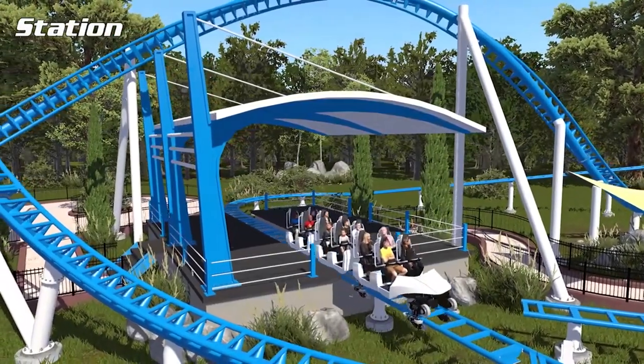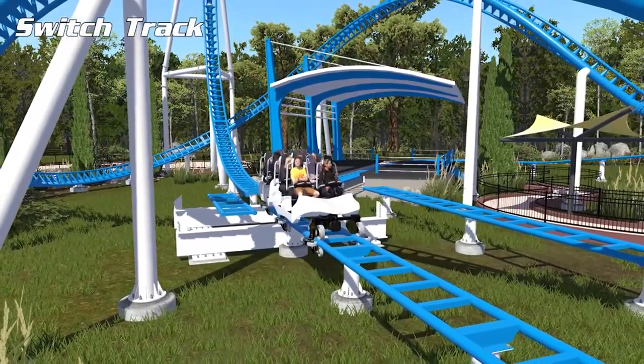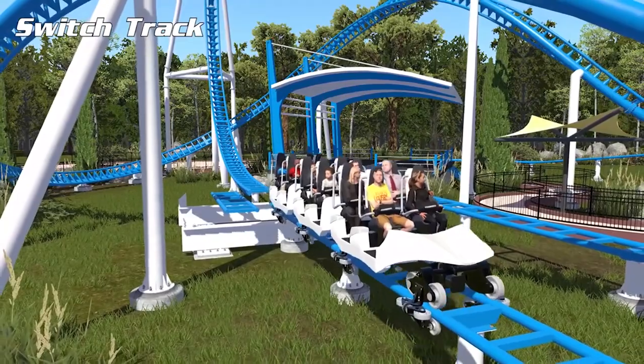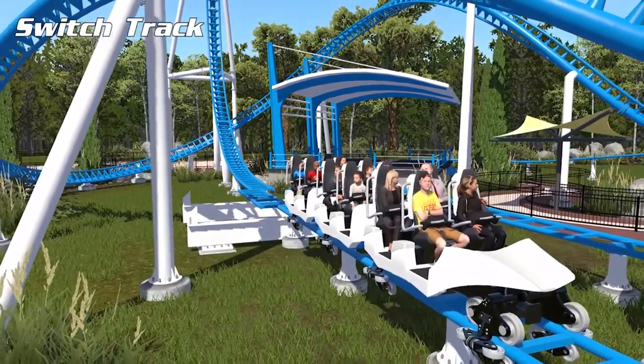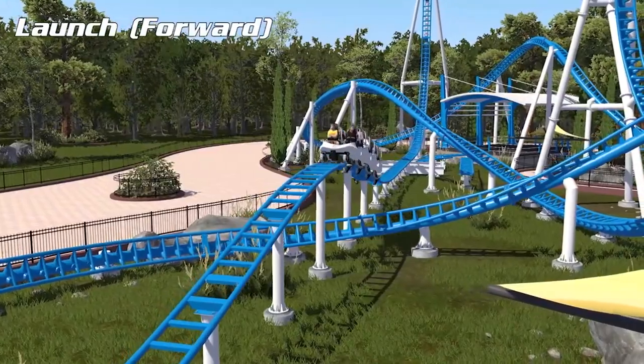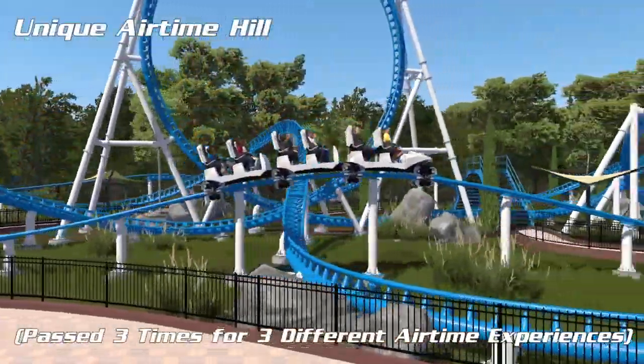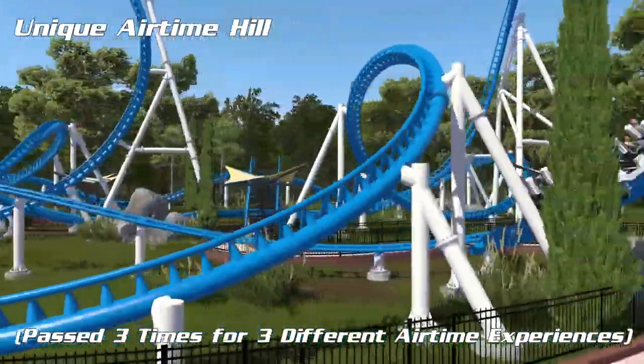Leaving the station, you go straight into the switch track, which gives off the triple launch element of the ride. The switch track does its business as you are facing backwards. Then you launch forwards and go up a unique airtime hill — you pass through it three times for three different airtime experiences.